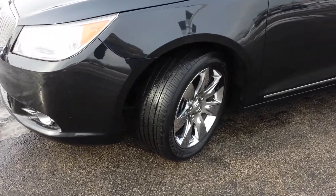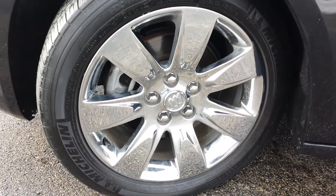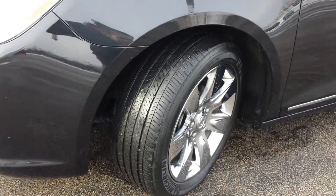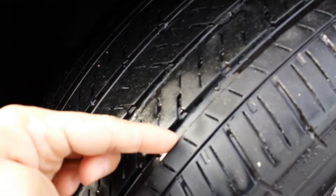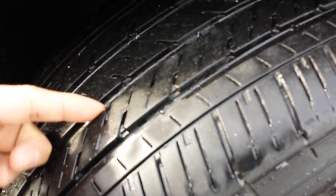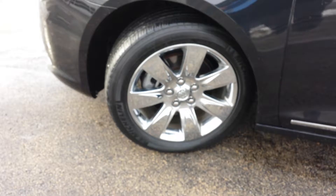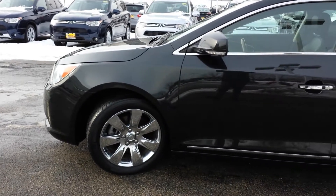First off, you have your nice chrome wheels from Buick with Michelin tires wrapped around, they're 18-inch. Getting a closer look at the wheels and tires, there's plenty of tire tread left, so the tires are in pretty good shape. You also have the brakes front and rear.